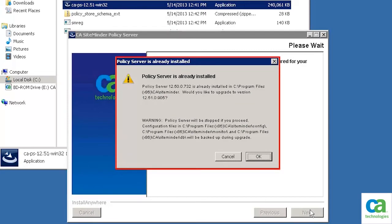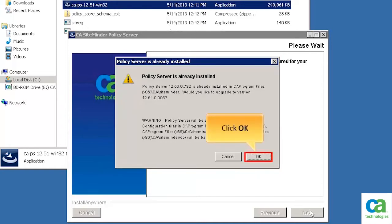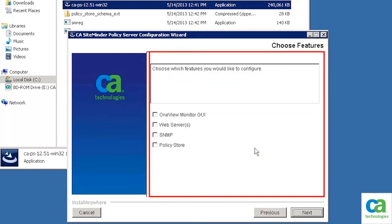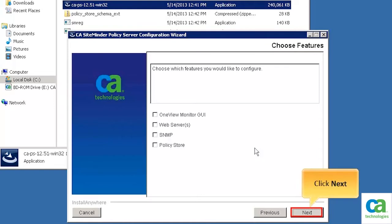The policy server 12.50 is already installed. You are prompted to confirm an upgrade to 12.51. To confirm, click OK. The FIPS mode settings message is displayed. To continue, click OK. In the Choose Features section, you can choose which features you would like to configure. For the purpose of this demonstration, we will keep the default features. Click Next.